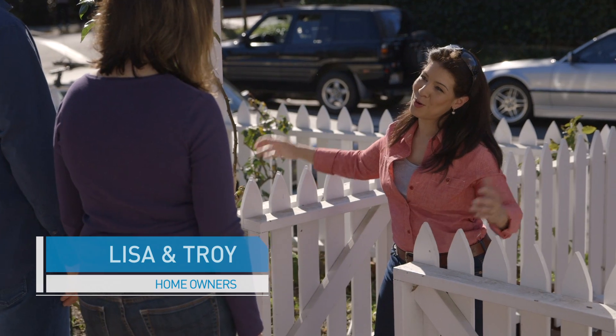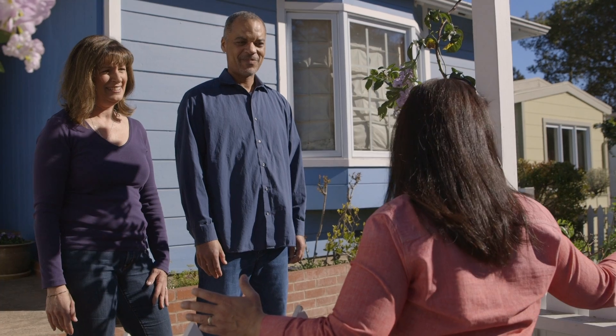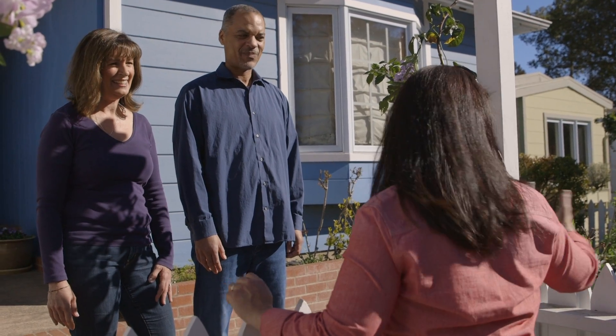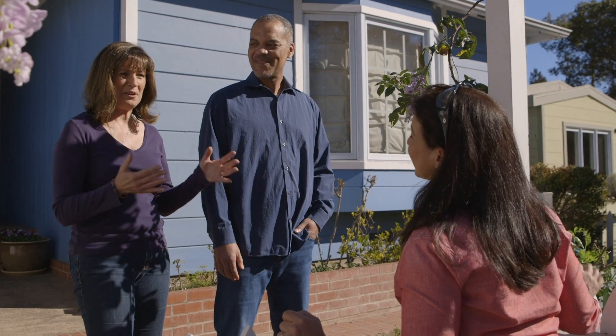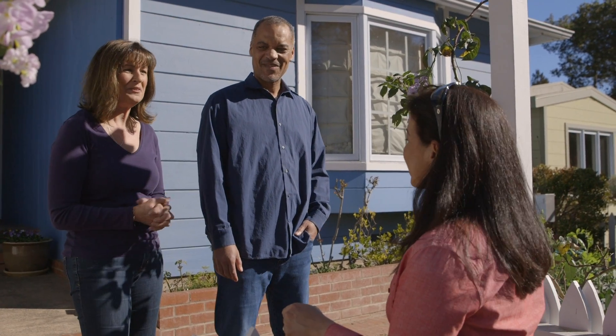Nice to meet you guys. Nice to meet you. Thank you so much for sharing your home with Energy House Calls. It looks like you guys do a lot of stuff around the house? Yeah, after 18 years at the same house, there's always something new to move on to and focus on.